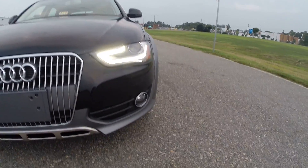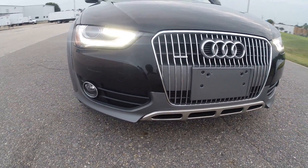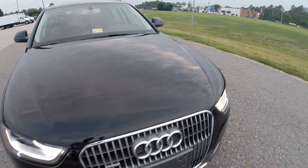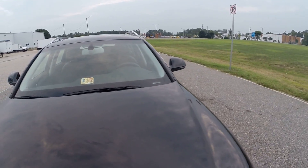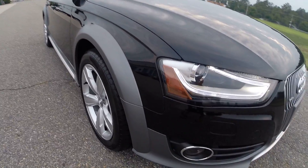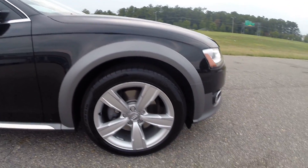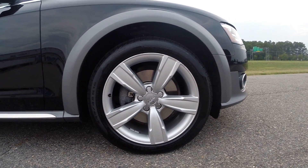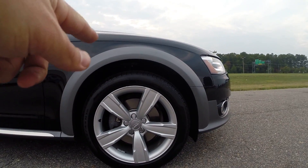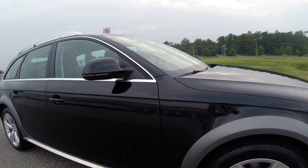Beautiful LEDs up front. Now, with any vehicle that's been driven on the road, please expect very minor wear and tear — no damage, but maybe a rock chip here and there, something of that magnitude. This is not a brand new vehicle. There is a very slight little curb rashing on the top part of the wheel. We can get that fixed if requested — it's $150.